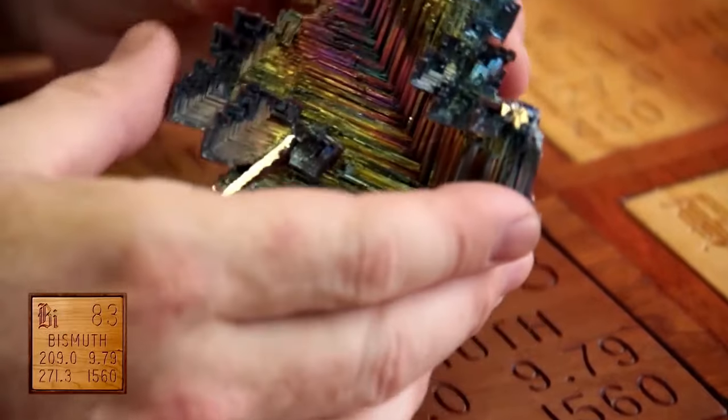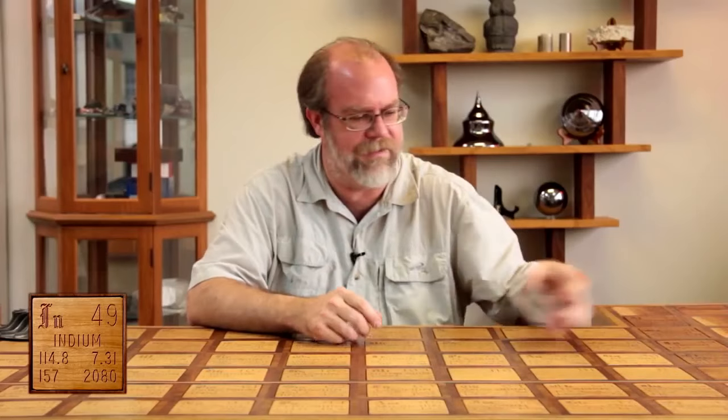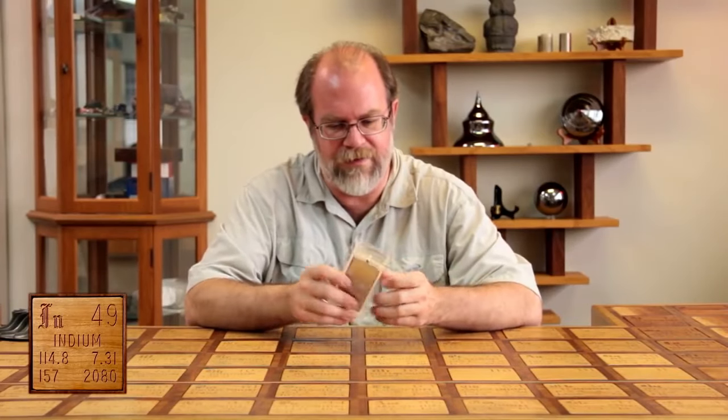Bismuth just wants to crystallize like this — it's hard to stop it when it cools. This is an ingot of indium which I got. I think I paid $200 for this.